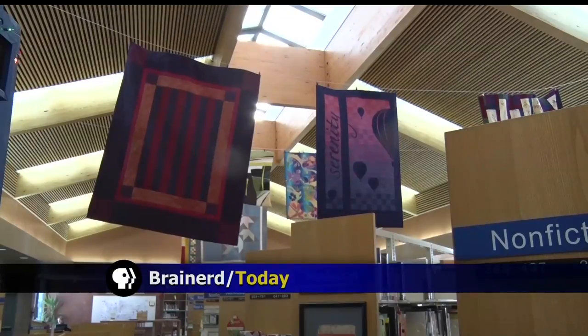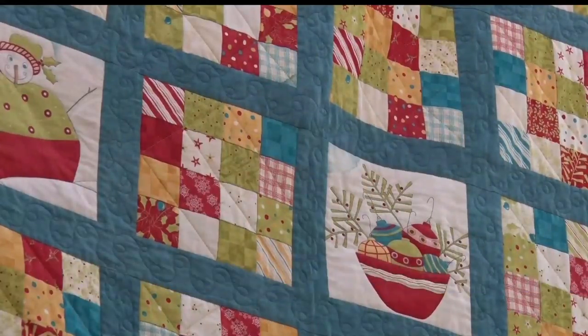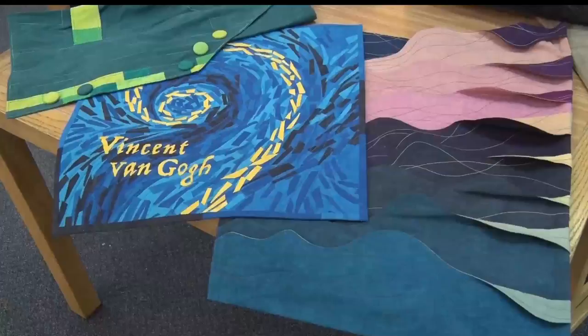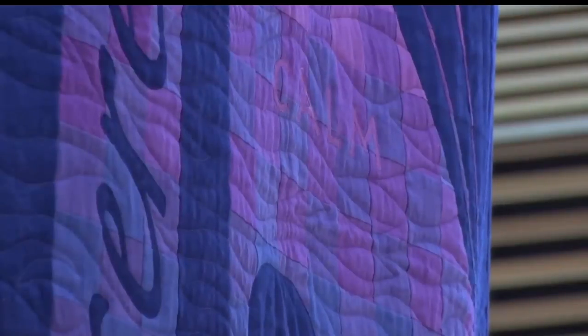The Brainerd Public Library is known for displaying local artwork throughout the year, but for the next month they're displaying a different type of craft. Those who visit the library will have the chance to admire quilts designed by Cherrywood hand-dyed fabrics out of Baxter. Cherrywood has been perfecting the hand-dyeing process for over 25 years and they pride themselves in making their fabrics look and feel like suede.